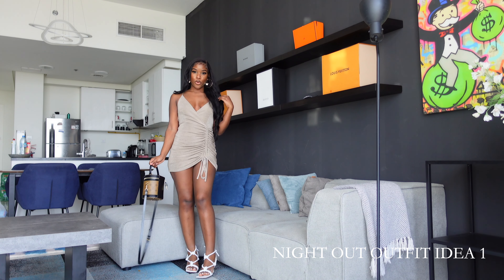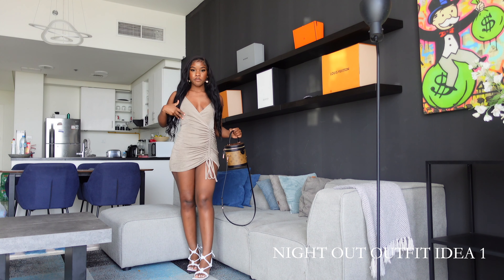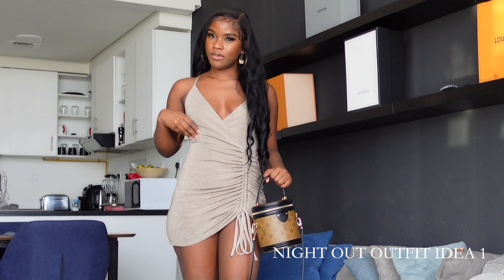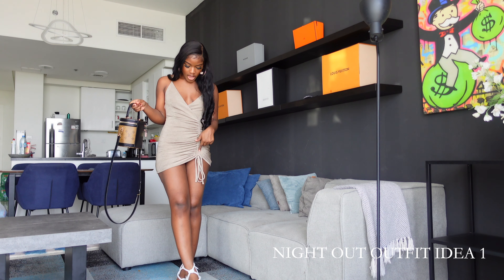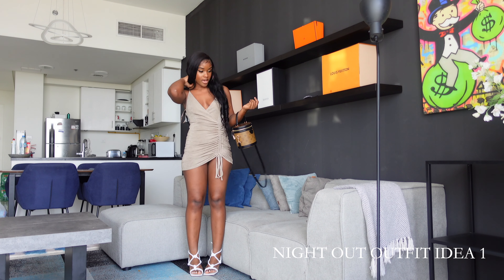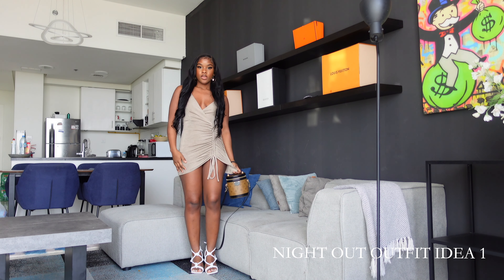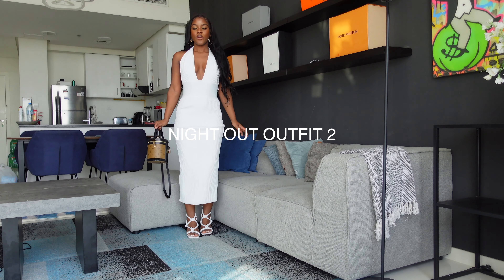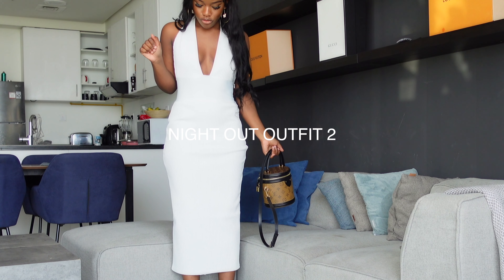This is a night out outfit idea — it's a very cute outfit. I got this from Fashion Nova. It's a stretchy material with an adjustable slit at the side. I paired it with my Bottega Veneta heels and my other bag. I love this outfit — very flattering and very cute, perfect for a night out with your girls.